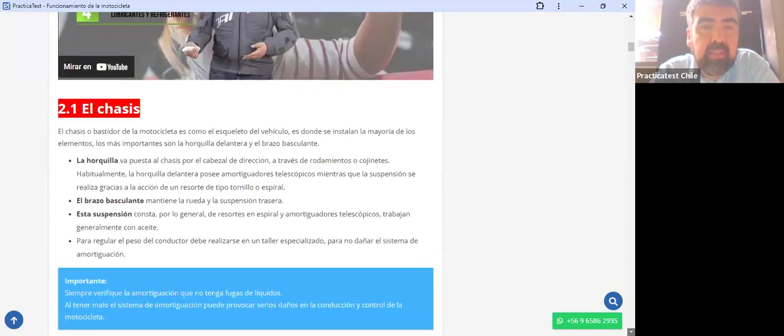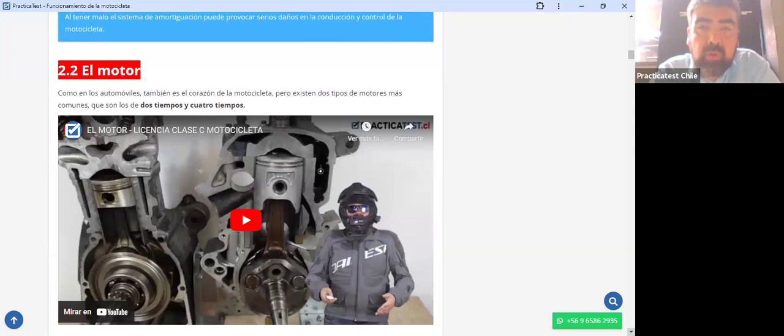Vamos a empezar hablando del famoso motor. El motor es como el corazón de la motocicleta. Existen dos tipos de motores más comunes: los de dos tiempos y los de cuatro tiempos. En la actualidad, el motor que más se utiliza por lejos es el motor de cuatro tiempos, al punto de decir que el motor de dos tiempos está prácticamente extinto. No se venden motos para circular por la calle que sean de dos tiempos.